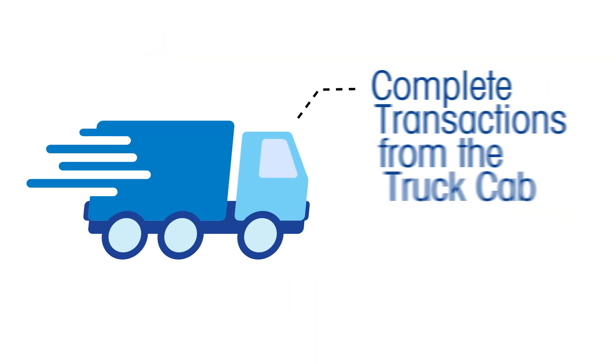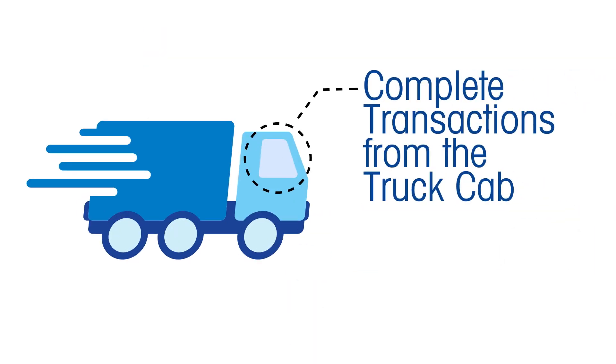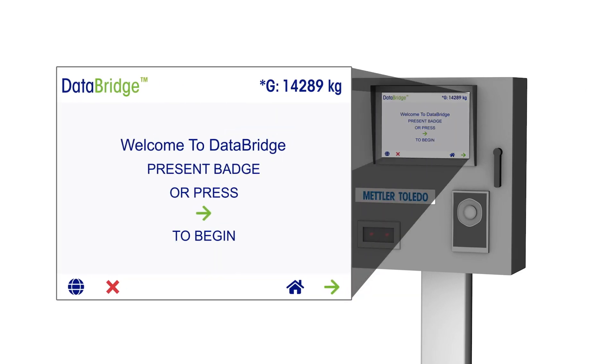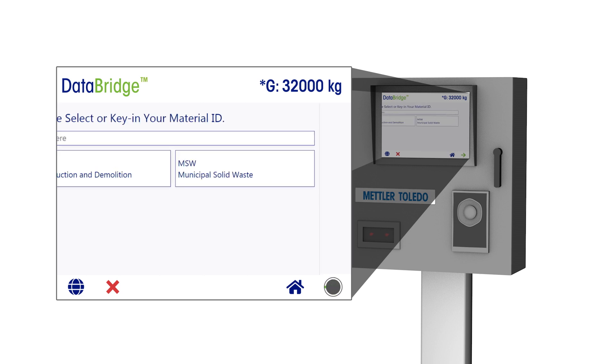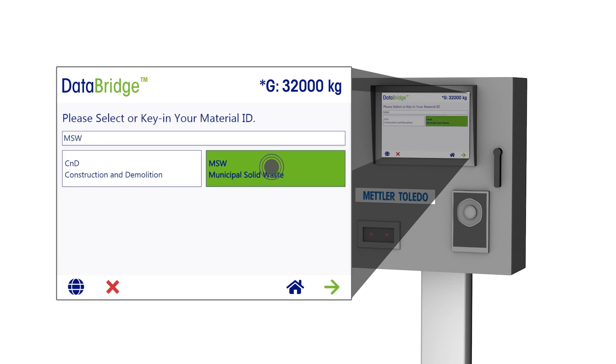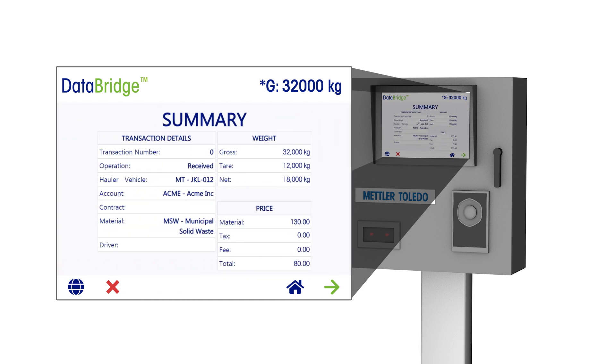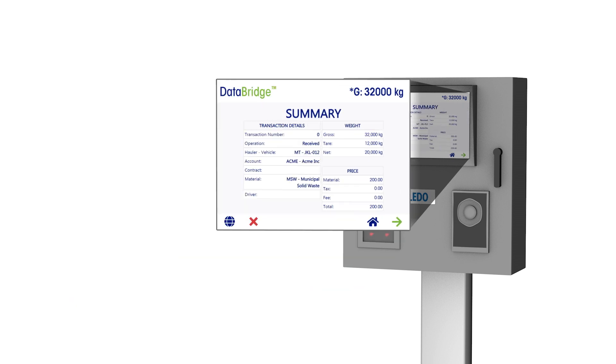The first step is to enable drivers to complete transactions from the cab of their truck. Mettler Toledo can help you achieve this with our line of unattended terminals equipped with DataBridge transaction management software. This solution features an easy-to-use interface that can capture all necessary truck and driver information in a variety of ways, including touchscreen,